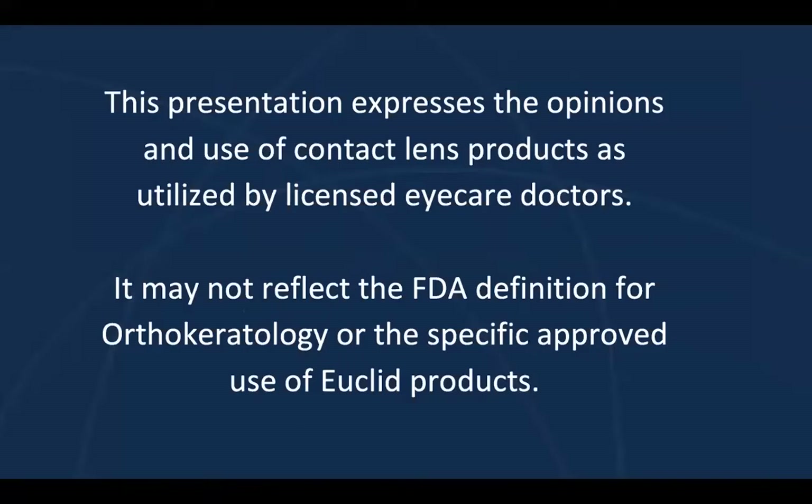Before we get very far, let me tell you that this presentation belongs to our presenter, Dr. McClure. Her use of contact lens products is certainly her use as a licensed eye care doctor. It may not reflect exactly the FDA definition for orthokeratology or the specific approval and use of our Euclid products, but as an independent practitioner, she has those effects.